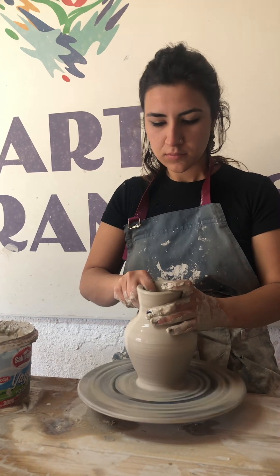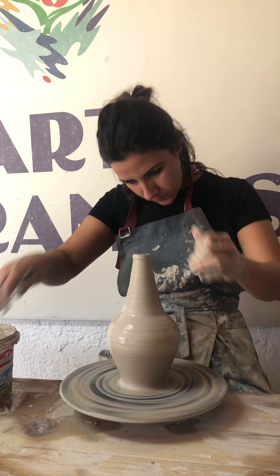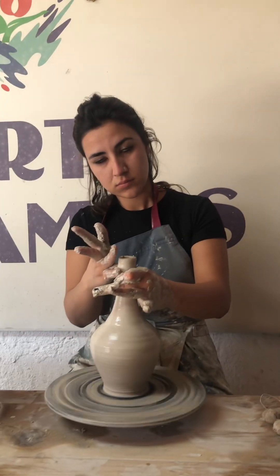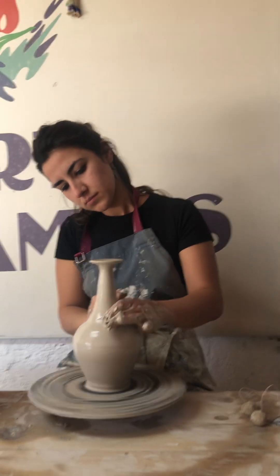Behind every shape you will see there is a story. This is a tear bottle. In old days, when men went to war, women would stay at home and collect their tears in this bottle. When he came back, she would show it and say, 'This is how much I missed you.' The smaller one is like this.